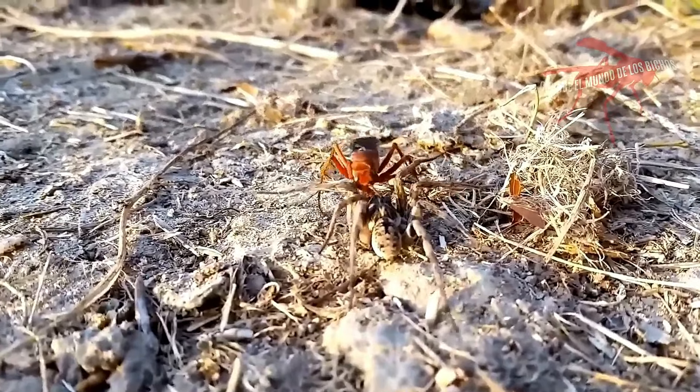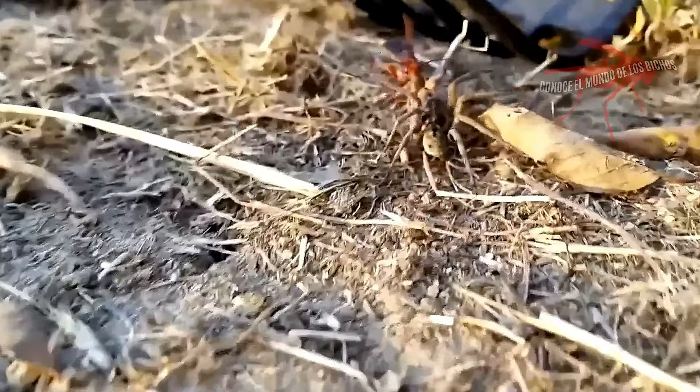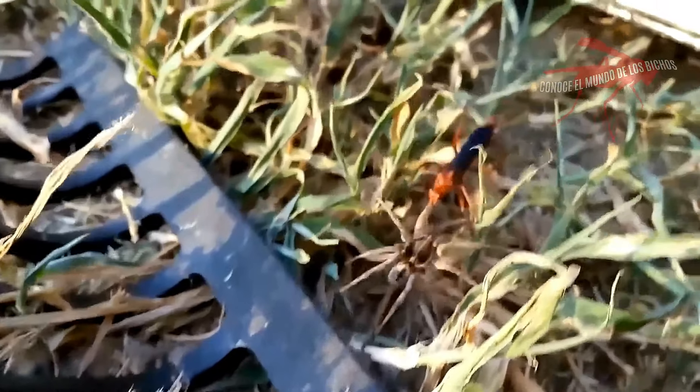Son unos insectos dignos de una macabra película de terror, sobre todo si eres una tarántula. Aunque estas avispas suelen evitar al ser humano, no hace falta decir que no es nada recomendable que se las provoque.